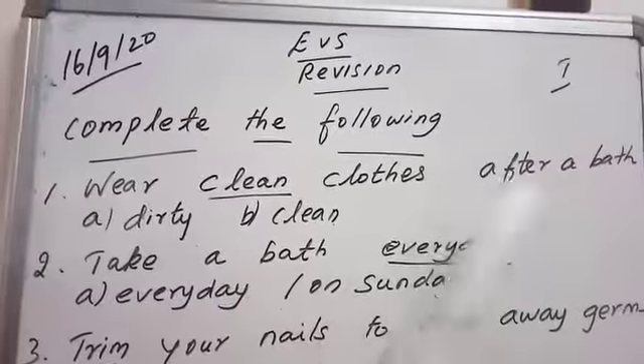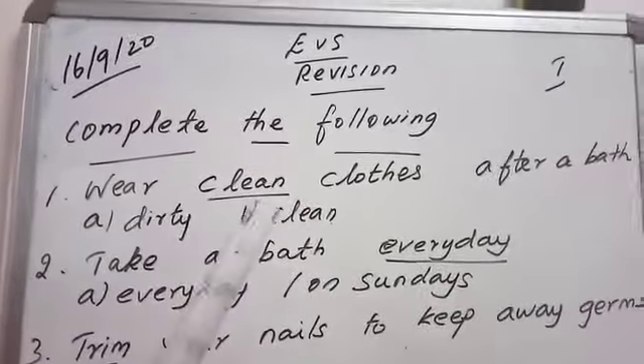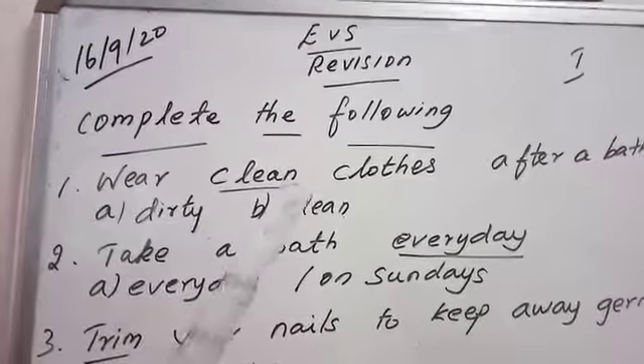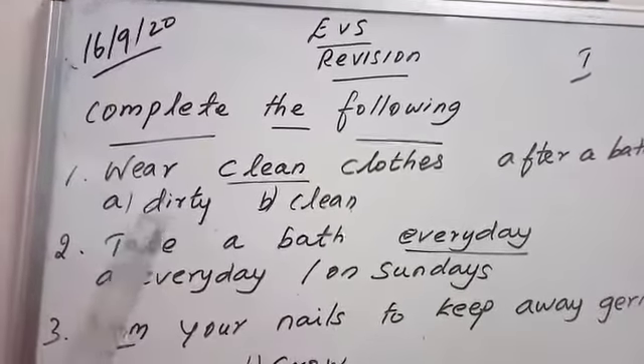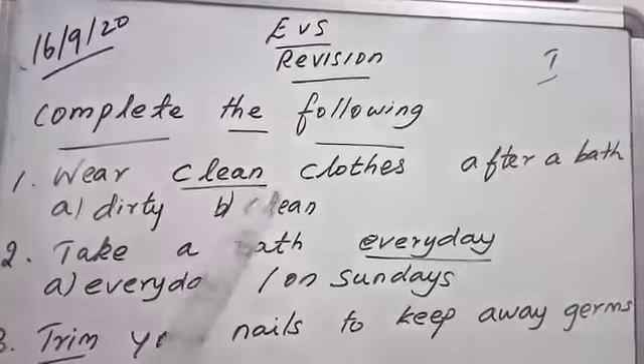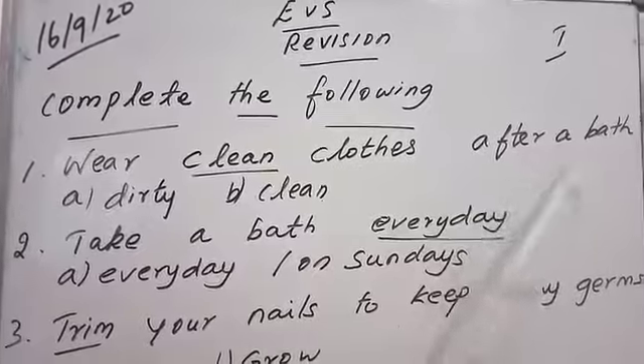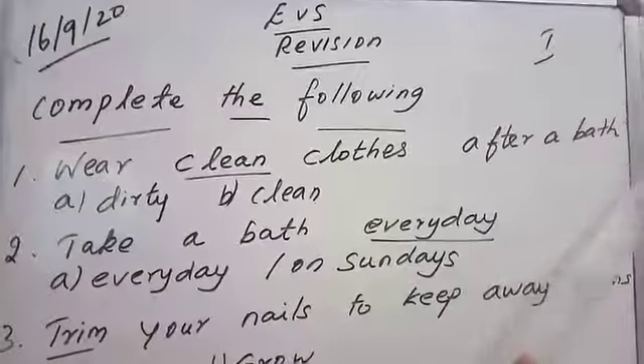Wear clean clothes after a bath. So what you have to do? You have to wear a clean cloth — one option is dirty, so wear clean. C-L-E-A-N, clean. C-L-O-T-H-E-S, clothes after a bath.